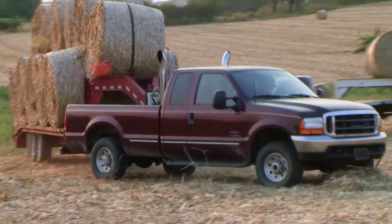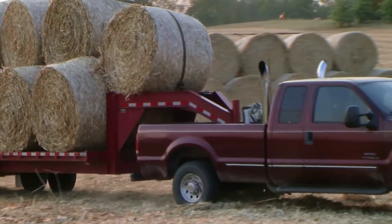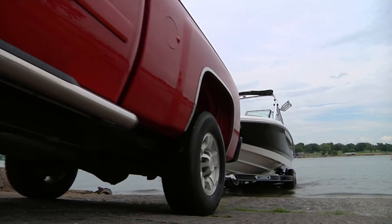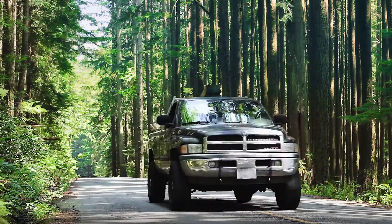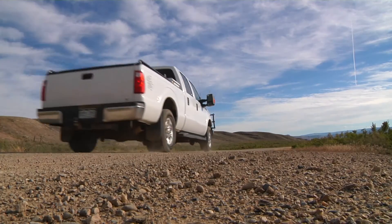You want your diesel to have all the power it needs to do the tough work you count on it for. And you want to have enough power left over for the fun stuff too. When you rely on your vehicle in any situation, you can't afford any downtime.